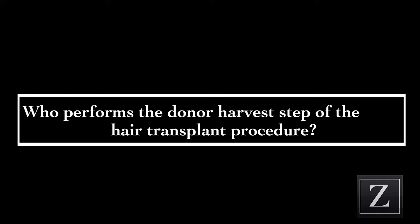Today at Ziering Medical, physicians provide the patients with the harvesting, whether it be done with FUSS or strip harvesting or follicular unit extraction. This affords the patient the confidence that the most learned provider in the practice is making the determination as to how to manage the donor hair.